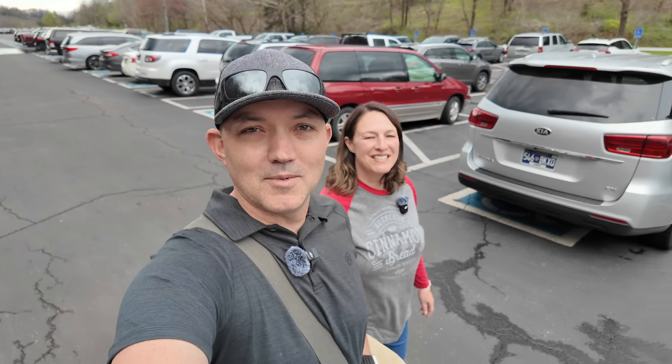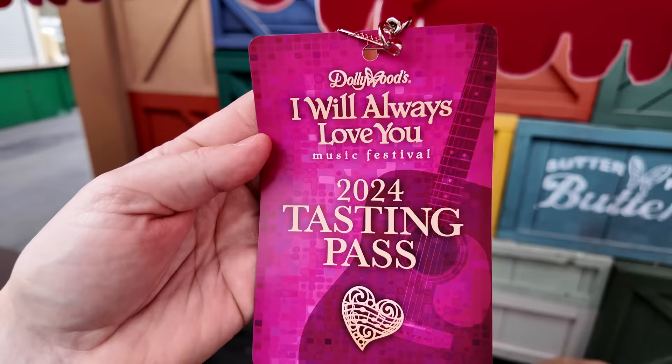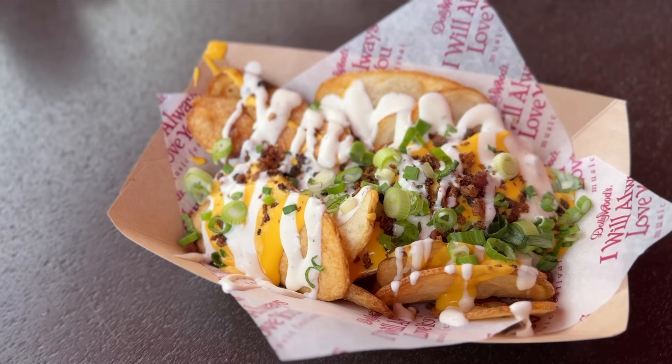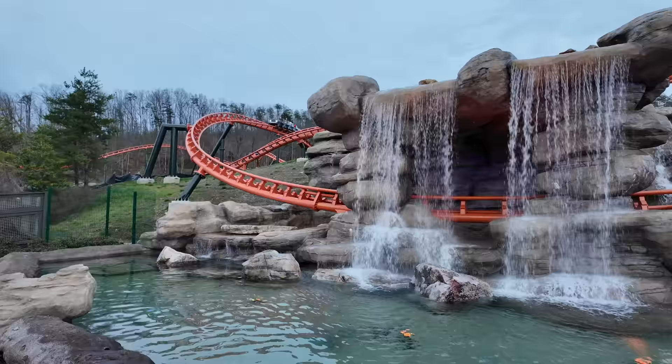Good evening from Dollywood Theme Park. It's Ryan and Bree. On today's video, we're going to try out a number of different festival foods. Our goal is to grab a tasting pass and show you how it works. We're going to try a bunch of different things around the park for dinner tonight and let you know at the end what our favorite items are and answer the question: is the tasting pass worth it for the I Will Always Love You Festival? We'll also be checking out some ride wait times. So without further ado, let the adventure begin.